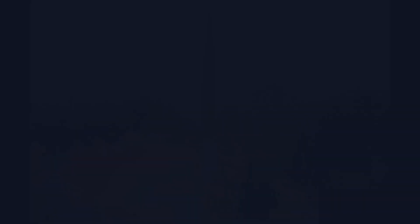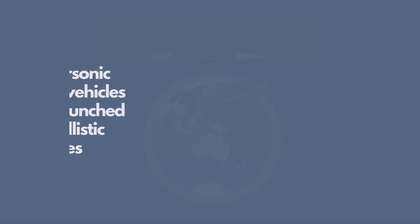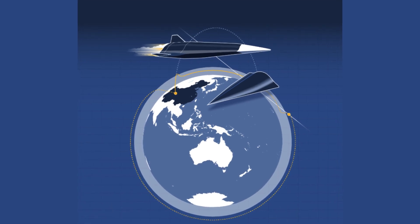Hypersonic glide vehicles are launched by ballistic missiles to the edge of space, and then glide along the upper atmosphere at high speeds, using their aerodynamic shape and control surfaces to steer and maneuver.